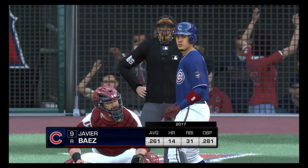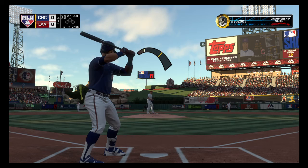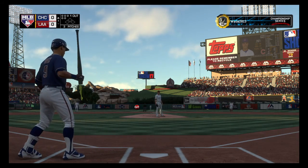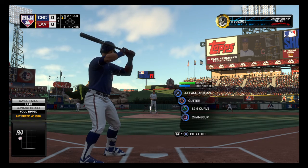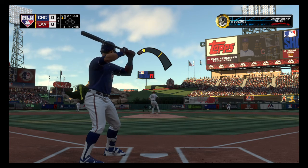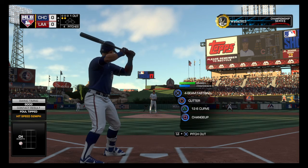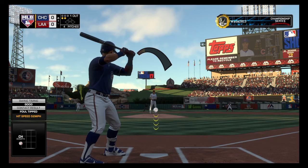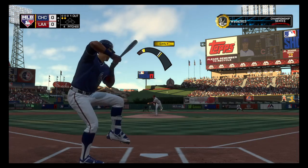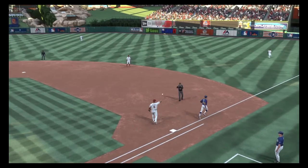Stepping into the box. He enters play with 14 home runs to his credit this year. This is fouled back and out of play. A mild 65 degrees here at game time. The wind-up and the 0-1. Chopped foul at the plate, it's 0-2. The wind-up and the 0-2 pitch — chopped weakly to the left. Simmons on to first and there are two down.